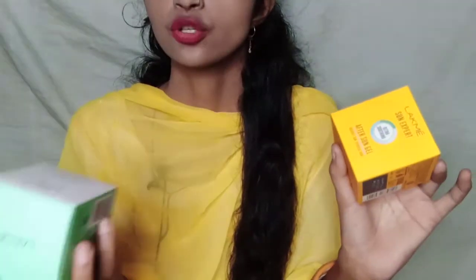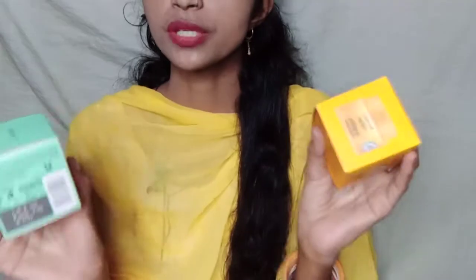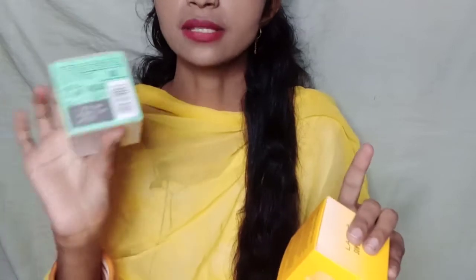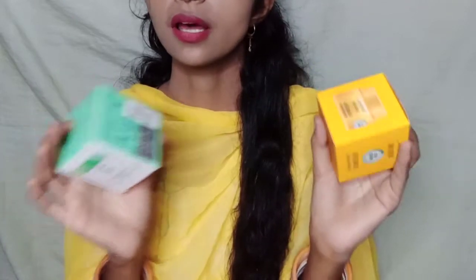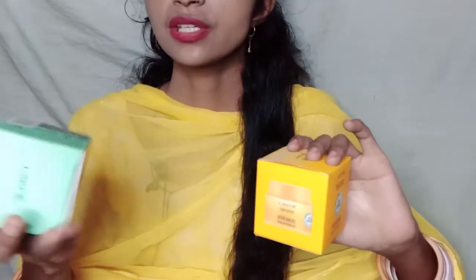The price of the Lakme 9to5 Mattifying Moisturizer is ₹349, and the price of the Sun Expert After Sun Gel is ₹200. The quantity is the same — both are 50 grams. So the first product is ₹150 more expensive than the second one.